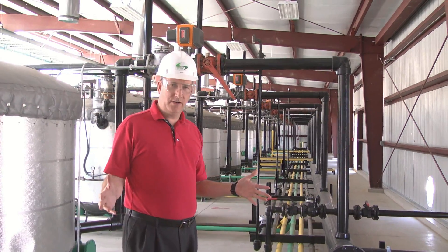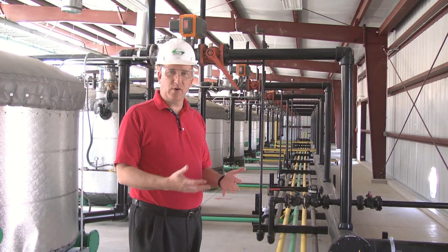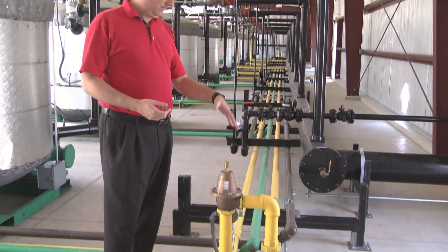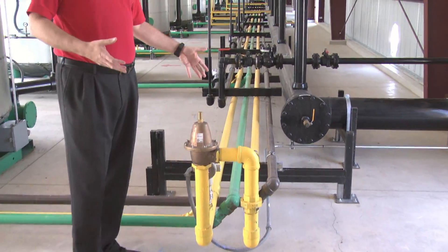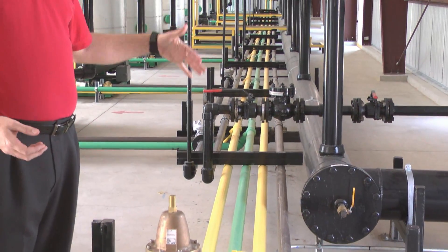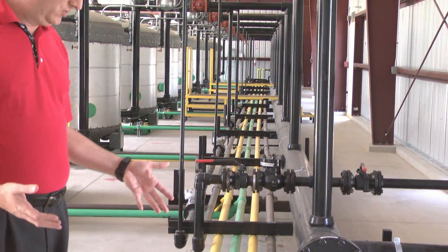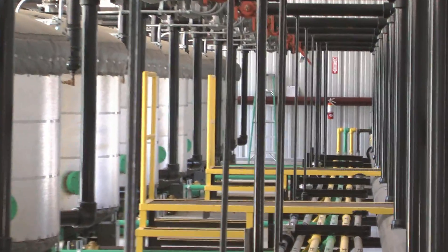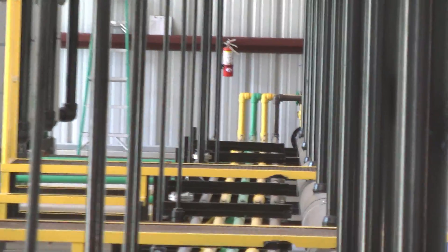Here in our refinery, all of our piping is color-coded according to the product that we're using. Yellow pipes are ULSD, green pipes are G Diesel fuel, and black pipes are the natural gas that we use to do the conversion to make G Diesel. Everything comes in, goes into our reactor units, it's processed, comes back out, and goes back out to our storage system.